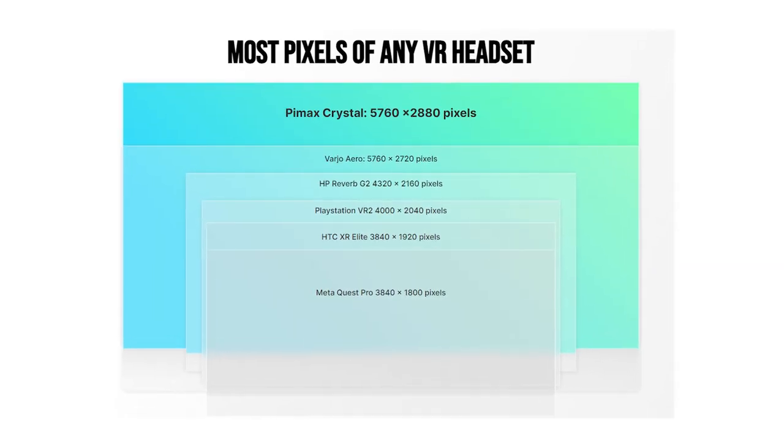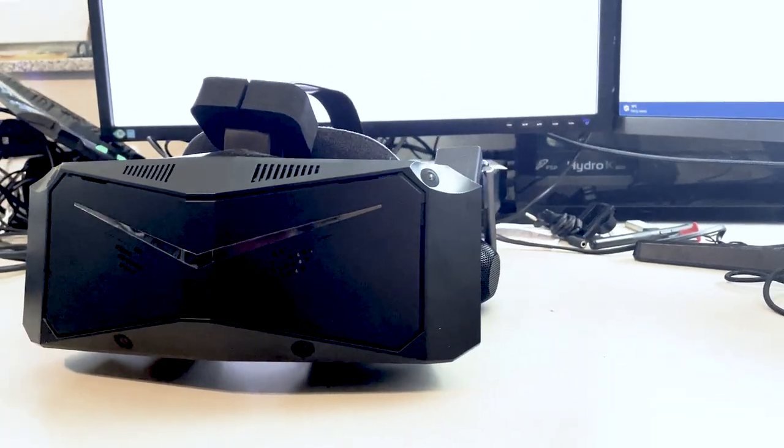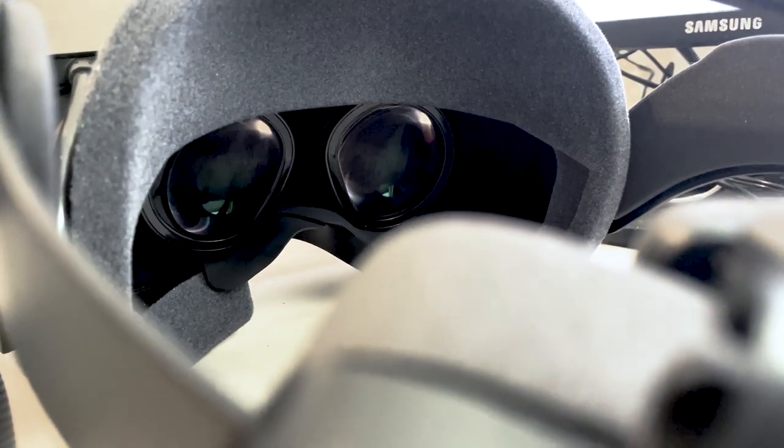The Pimax Crystal is the highest resolution consumer VR headset out there, and it's packed with lots of features which we'll take a look at in this video. But before that, let's quickly check out what you get in the box.